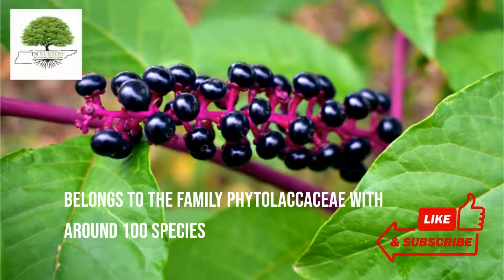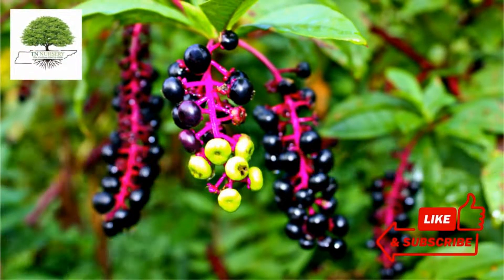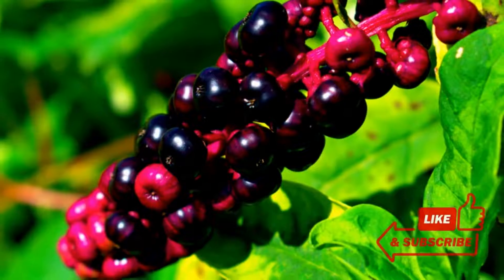It belongs to the family Phytolacaceae, with around 100 species. Two of the plant species are native to eastern North America. This plant typically grows between 6 to 10 feet in height, but may also be found as tall as 21 feet.